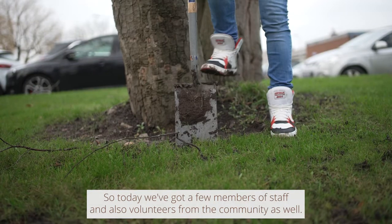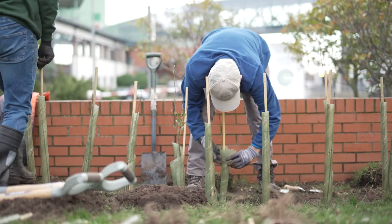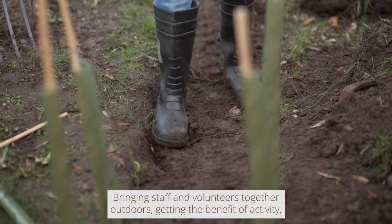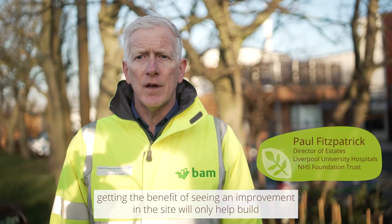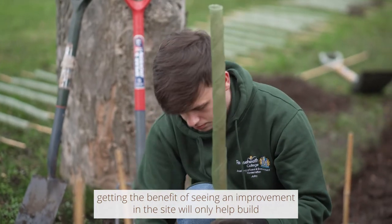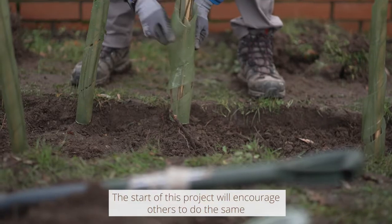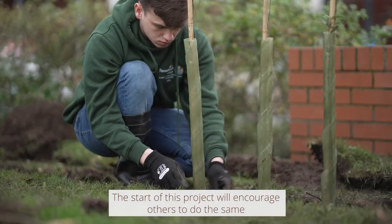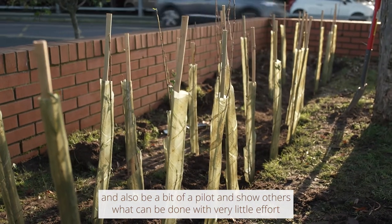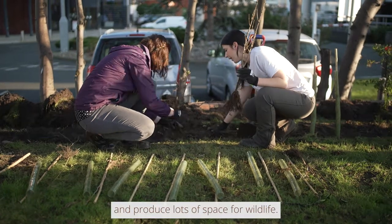Today we've got a few members of staff and also volunteers from the community. Bringing staff and volunteers together outdoors, getting the benefit of activity, and seeing an improvement in the site will only help build on the aims of the project. The start of this project will encourage others to do the same and also act as a bit of a pilot, showing others what can be done with very little effort to produce lots of space for wildlife.